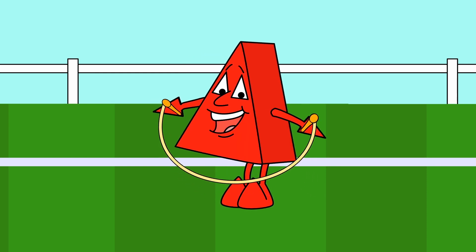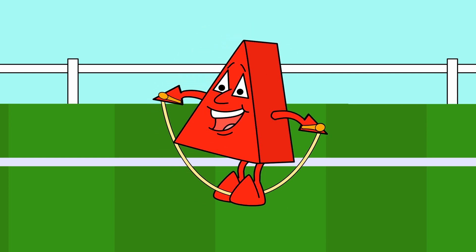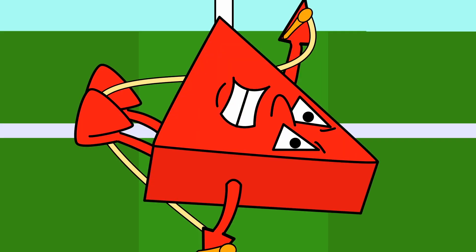And here comes Triangle Trevor with what looks like a skipping rope. Let's see what skills he's going to show us. Oh, he seems to be getting in a bit of a muddle. Silly rope.